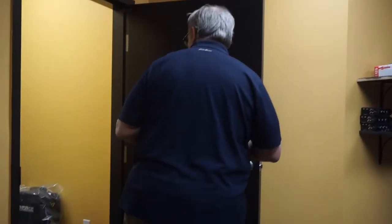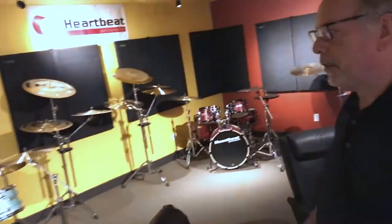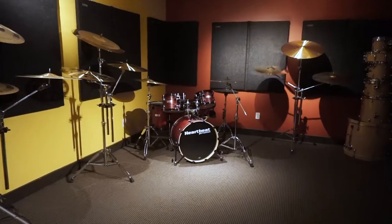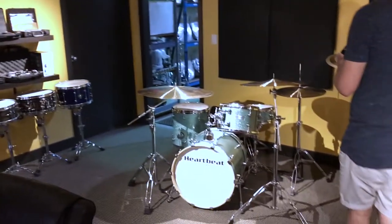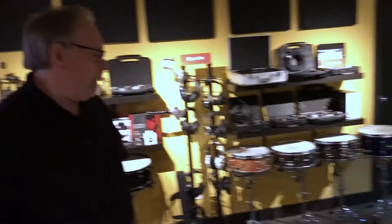Let's take you into the holy of holies — the warehouse. So this is the place. We're not a store. We wanted this place to be somewhere people could come and hang out. When guys are in checking out their gear, usually the rest of the band is flaked out here or sleeping or whatever.